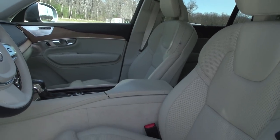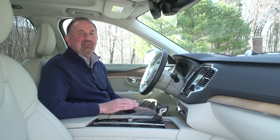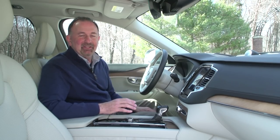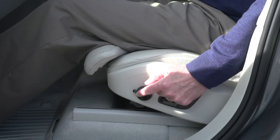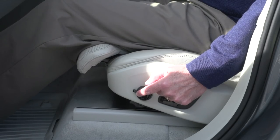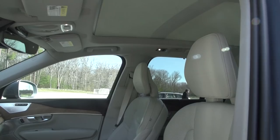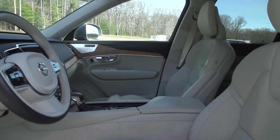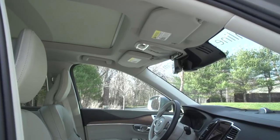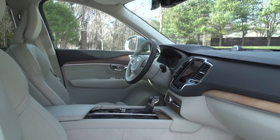And the seats are amazing — one of the highlights of the vehicle. Six years in the making at Volvo to come up with these perfectly ergonomically designed front seats. They're fully power-adjustable, Nappa leather, heated and cooled seats. They're engineered to be energy-absorbing seats and come with pre-activated seatbelts which adjust properly in a sudden stop or crash. These seats are like the cherry on top.